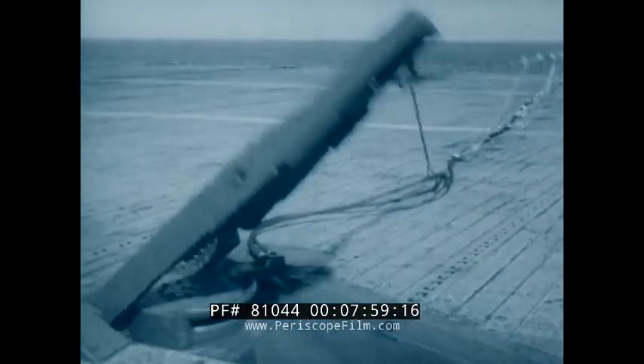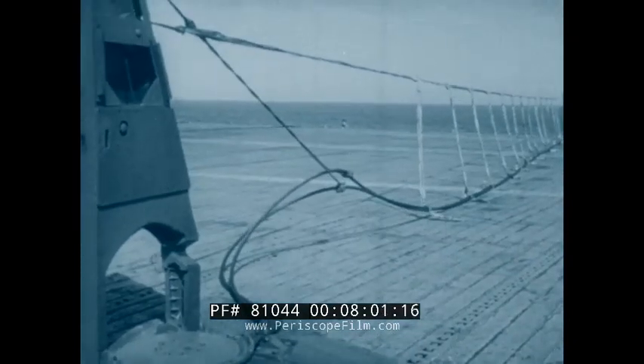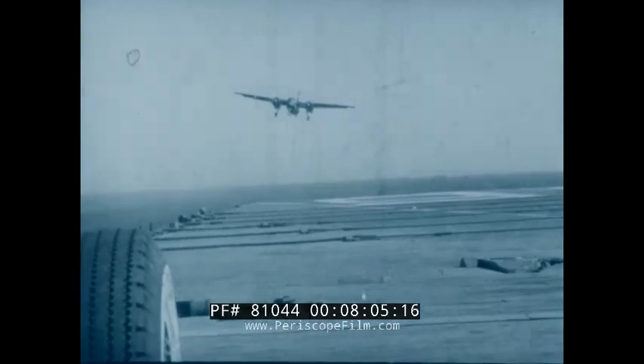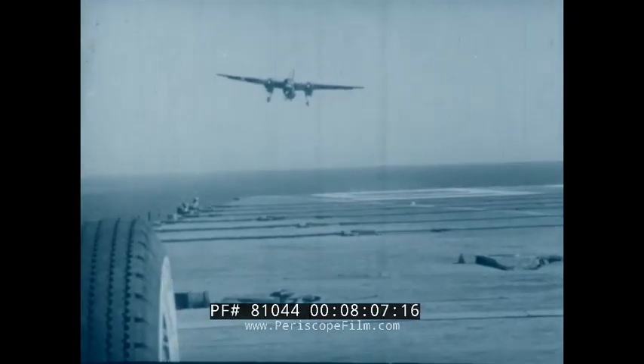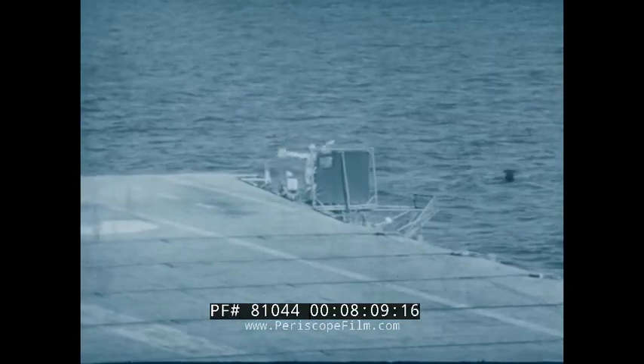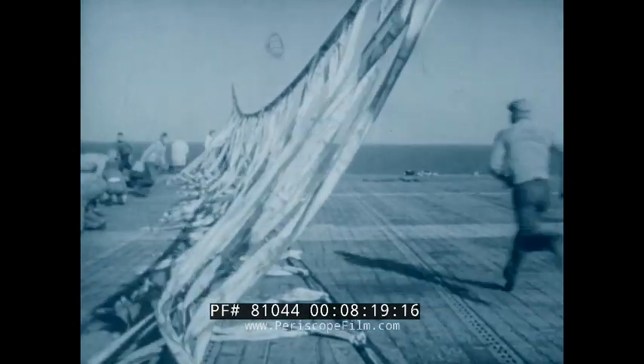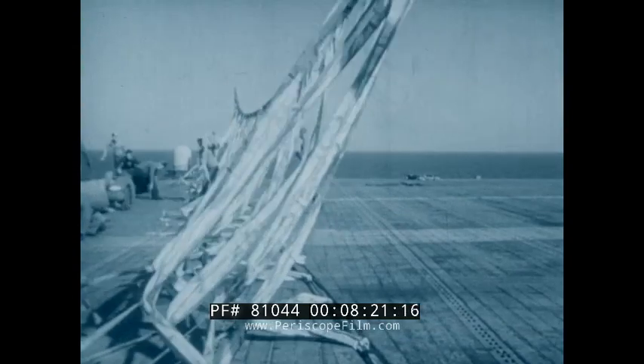Once the pilot is committed to a barrier or barricade engagement, he should concentrate on making it a good one. For instance, with this type of landing gear it is imperative that the nose wheel be eased to the deck so it will be on the deck at the engagement. Well-trained men with constant practice can rig this barricade or a barrier in less than two minutes, so either can be ready in time of need.